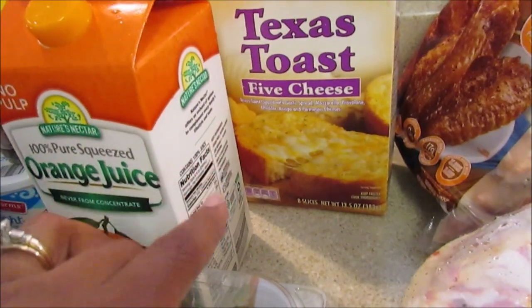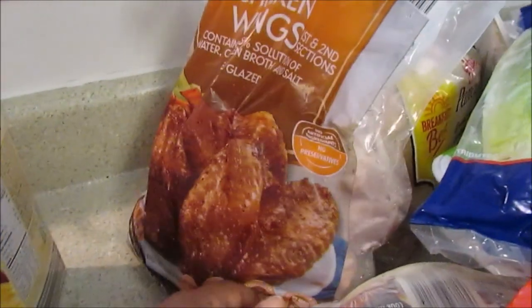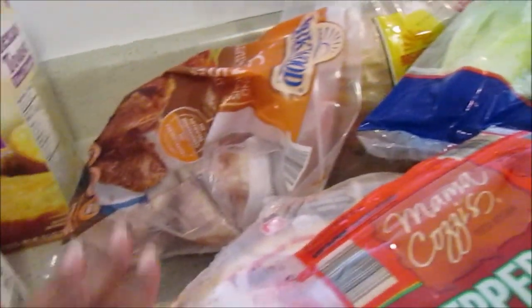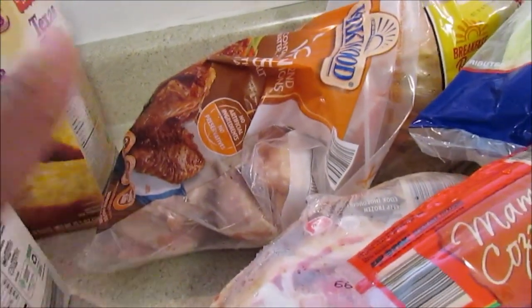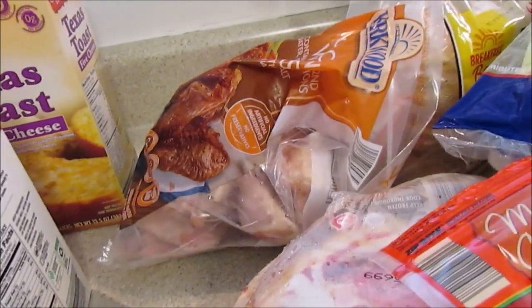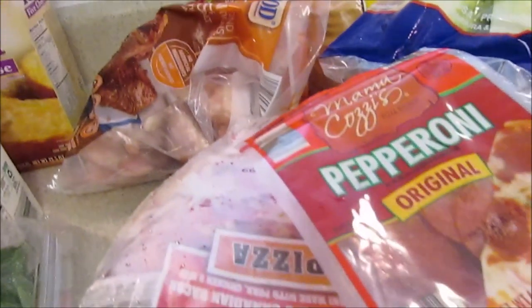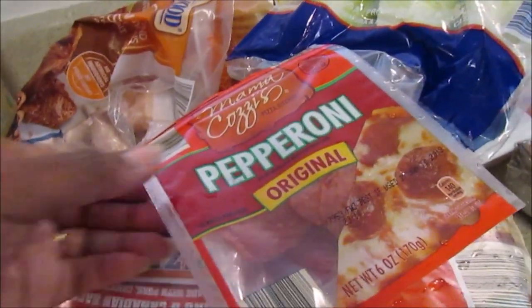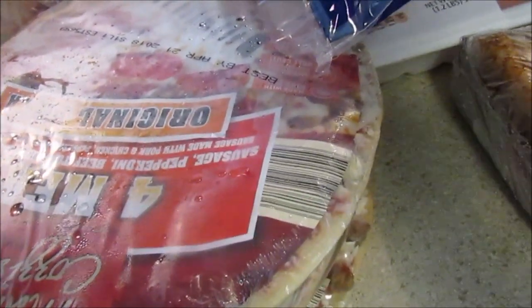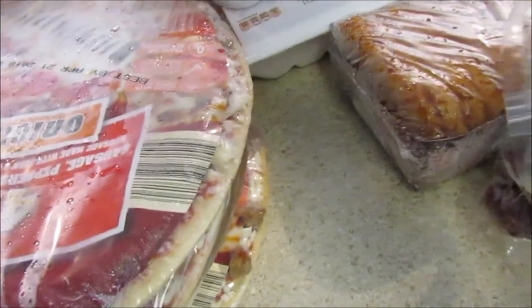I picked up some orange juice, some Mama Cozzi's Texas toast five-cheese, and some chicken wings. I hate picking them up because they're so expensive — $8.99 — but I wanted some. I'll probably just bake them. I meant to pick up wing sauce at Dollar Tree since I went there anyway. I also grabbed some barbecue sauce, pepperoni, and the four-meat Mama Cozzi's pizzas — they love pizza in my house, just about every single day.